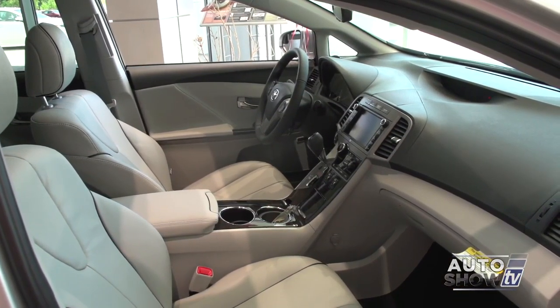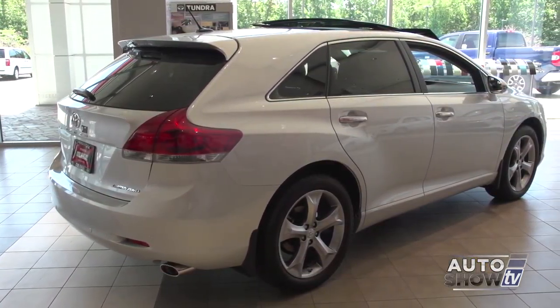MPG on the V6 almost matches the 4-cylinder model. It's not really a wagon — it's a Toyota Venza.